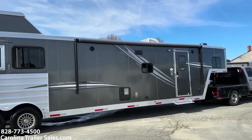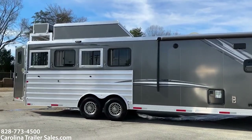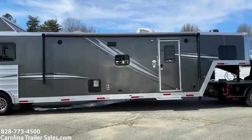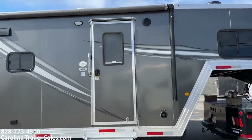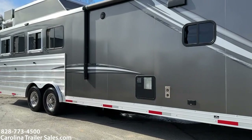Power awning — pretty big awning. Flip-up step at the camper door. It does have a camper door. This does have an upgraded 10-gallon hot water tank.